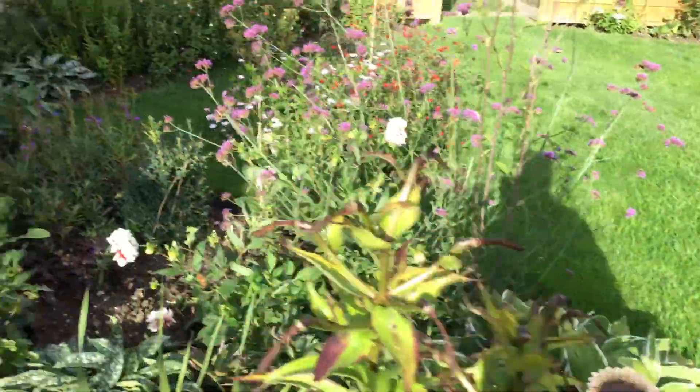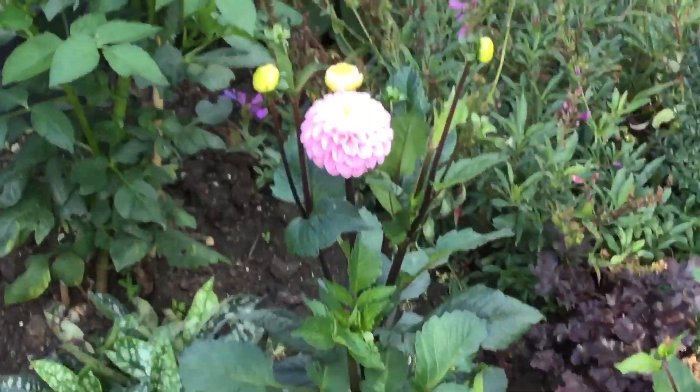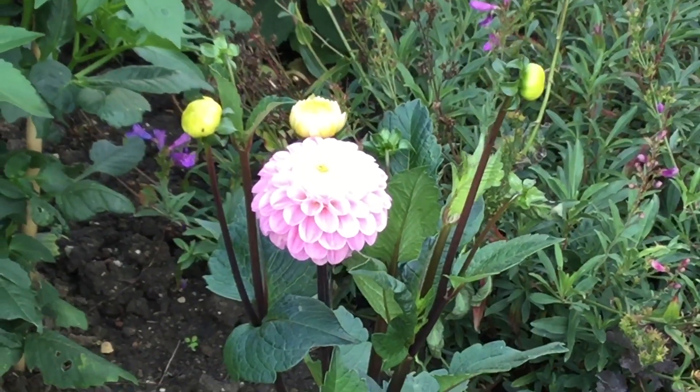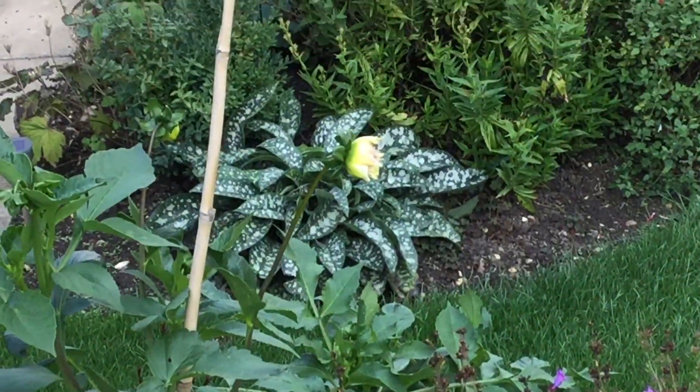The dahlia needs deadheading. That one's come out nice — look at that. Wizard of Oz — that's beautiful, isn't it. Got another one there coming out; I'm not sure what colour that is.